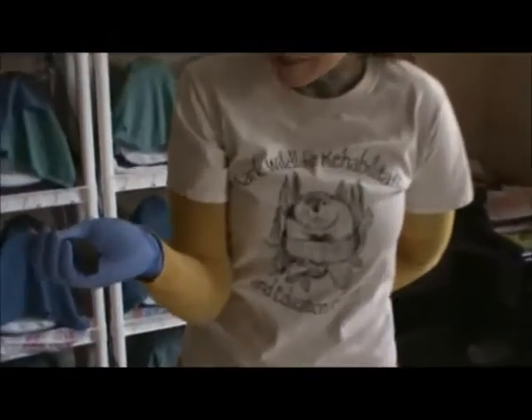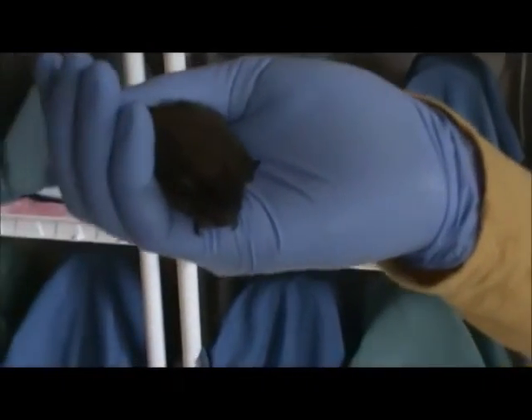Welcome back to my animal education series. Today I'm here with Steph, the Pennsylvania bat rescuer. What kind of bat do you have here? This is a male big brown bat, and this is our most common species in Pennsylvania.